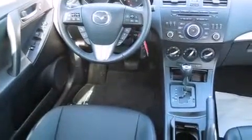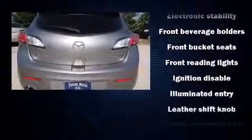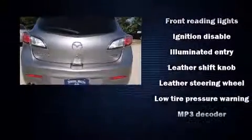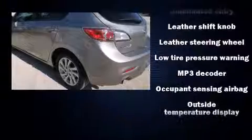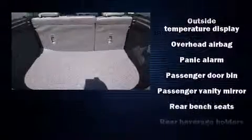Storage solutions are integrated throughout the interior, demonstrating thoughtful attention to detail. Mazda ensures the safety and security of its passengers with equipment such as head curtain airbags, anti-whiplash front head restraints, ignition disabling, and four-wheel disc brakes with ABS. Brake Assist technology provides extra pressure when applying the brakes.